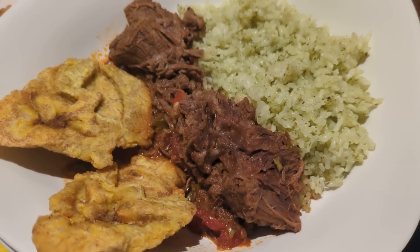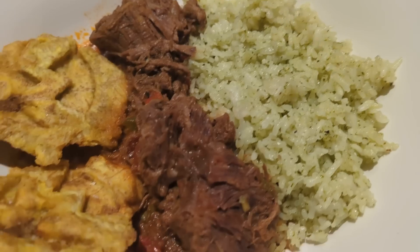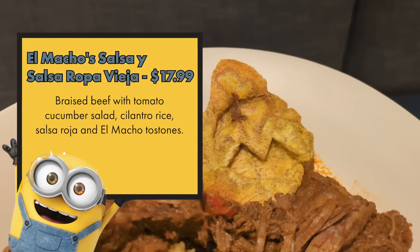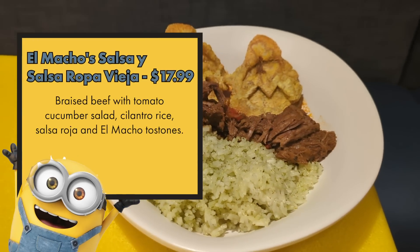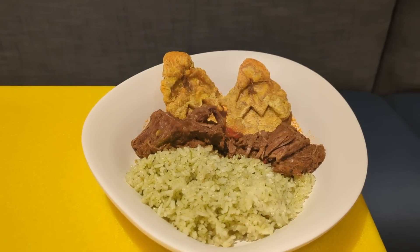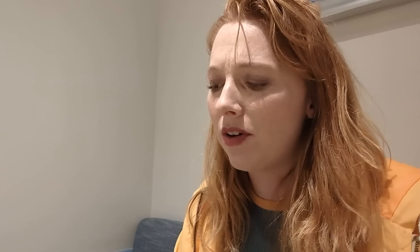For the El Macho dish, we've got braised beef, cilantro, rice, salsa, and El Macho tostones. Big fan of the braised beef — super tender, very flavorful, totally melts in your mouth. Not spicy at all. The tostones are a bit hard to chew through because of their shape. The cilantro rice is very well-seasoned. It's not quite perfectly cooked, but it's a soft opening, so that's probably not indicative of what you'll normally get.